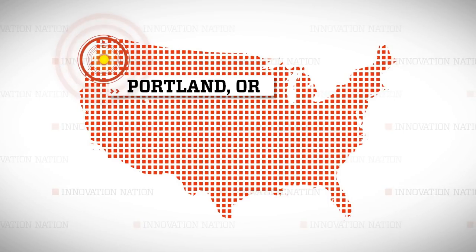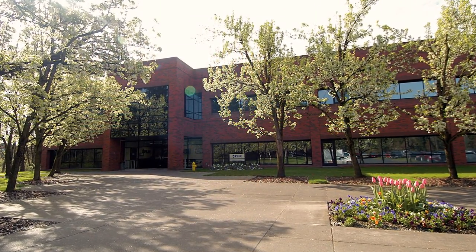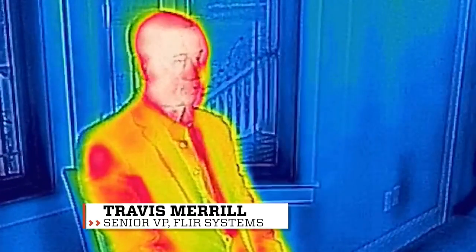Today that technology is available to everyone through an app and a small attachment on your phone. I made my way to Portland, Oregon to visit FLIR Systems, the world leader in thermal camera development and the innovators of the FLIR One. The FLIR One is a personal thermal imaging device that really allows you to see an unhidden world around you. It's almost like having a superpower.